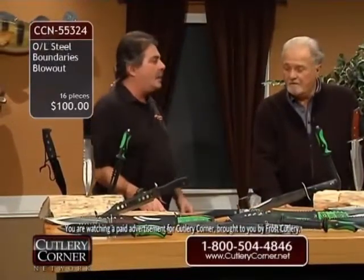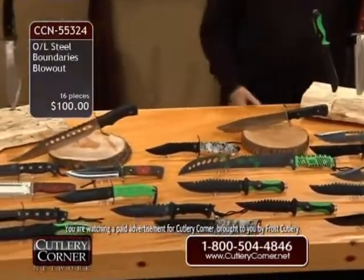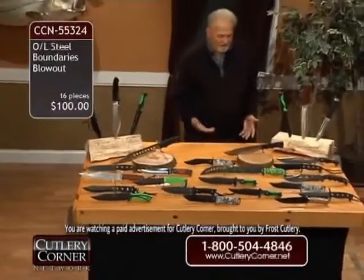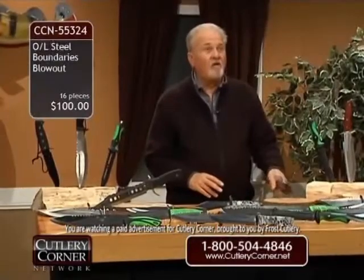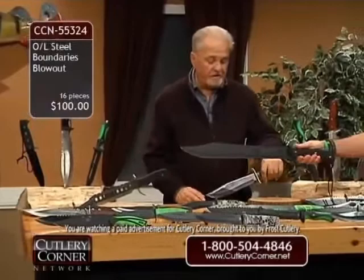We're going to do it at $100. $100 — and for how many pieces? 16. You think, oh my gosh, that cannot be. What kind of knives are these? They're good knives — great knives. You can chop a small tree down with these. That's a knife.